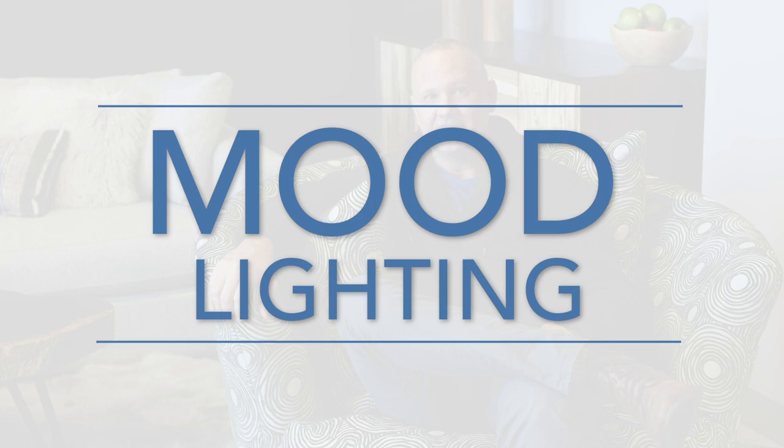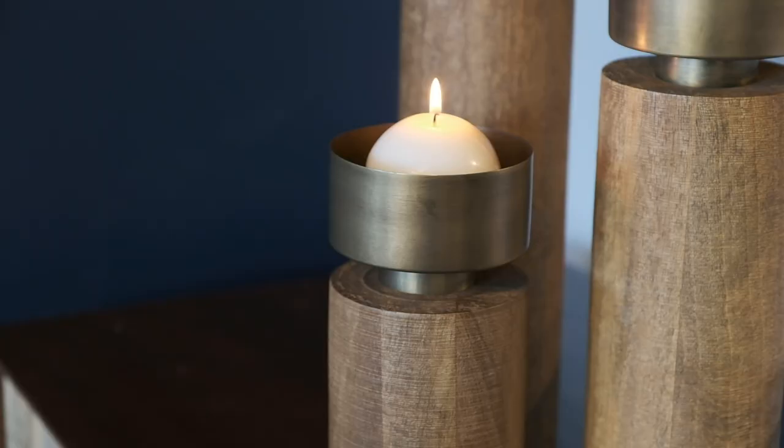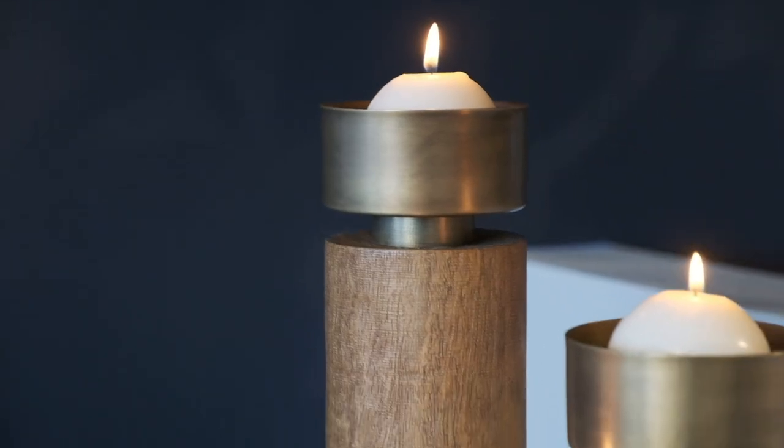Lighting is another important thing to consider. You can design a room that's cozy and comfortable and beautiful, but if you have overhead fluorescent lighting, it's not going to feel that way. If you're going for that hygge vibe, candles are a perfect way to add a little mood lighting. They've been around for centuries, and it's a great way to add a natural glow and really calm you down.